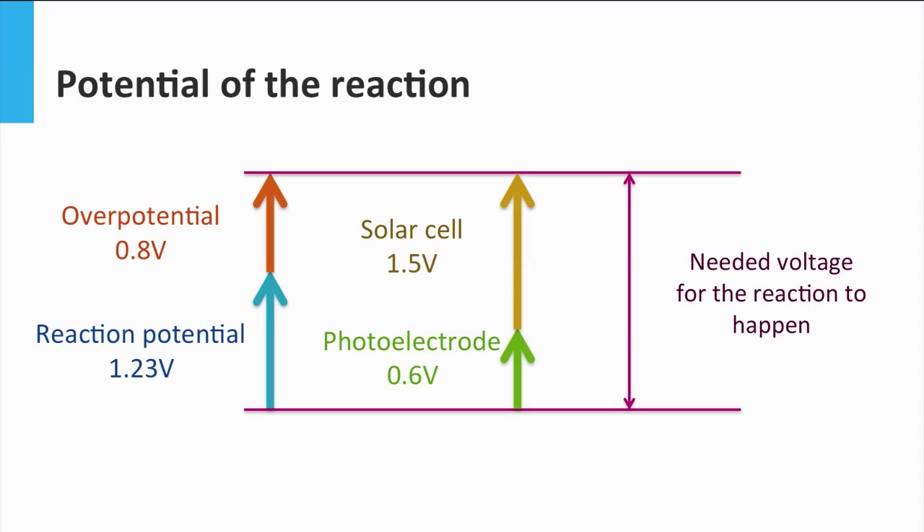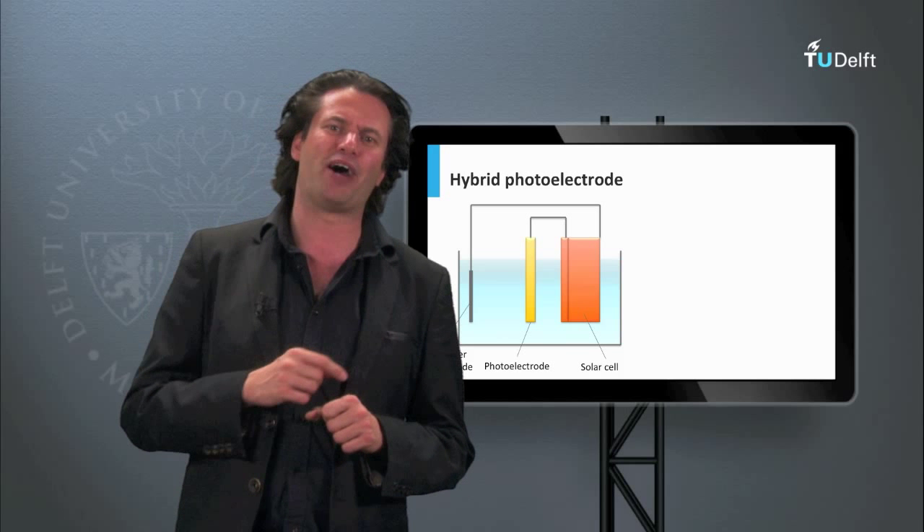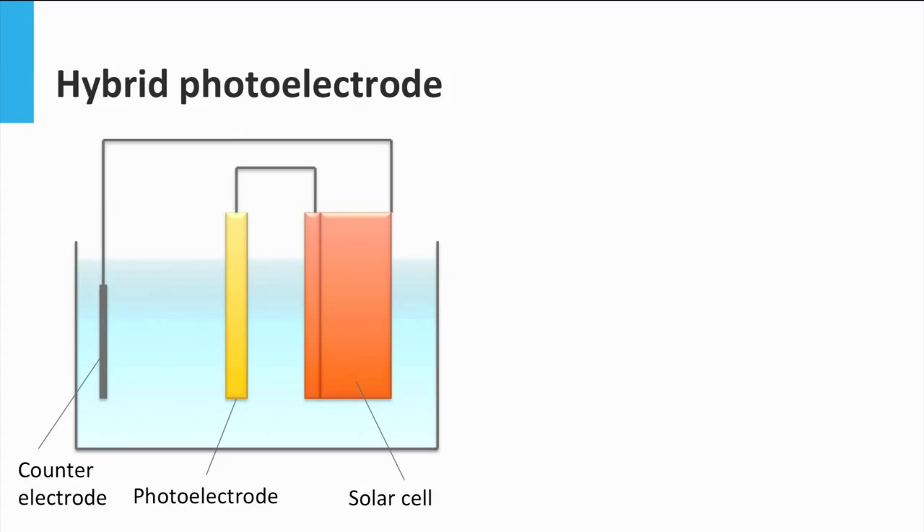That is why these photoelectrodes are often combined with solar cells that give the extra potential needed for the reaction to happen. The combination of a photoelectrode and a solar cell forms a photoelectrochemical device. The photoelectrode — let's say a photoanode — is connected in series to a solar cell. So the photoanode will be connected to the positive part of the solar cell, and then the negative part of the solar cell will be connected through an external circuit to another electrode, which may or may not be photoactive. The circuit will be closed by the electrolyte. Since both devices are in series, the same current should go through both parts, the same way we explained in tandem solar cells.